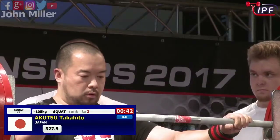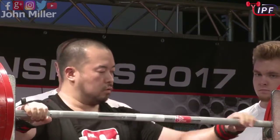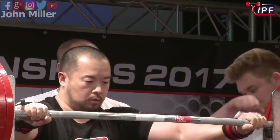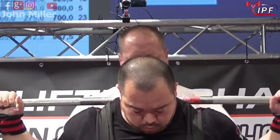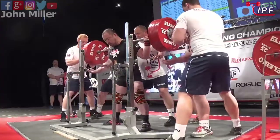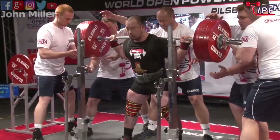They certainly spend a lot of time working on their technique, getting everything exactly right. He's taking his time — 327.5 kilos. Get that line focus right. An interesting way of wrapping his knees there; he's got one wrap a lot shorter than the other. Might be protecting a bit of an injury on one side.